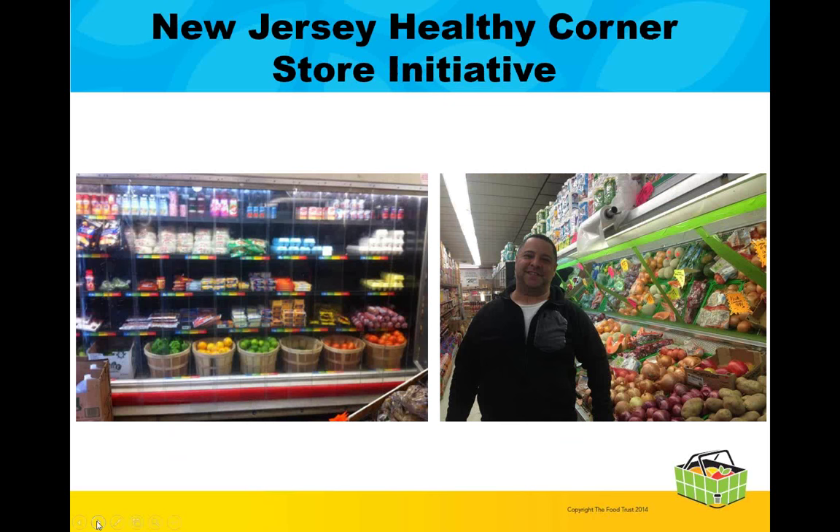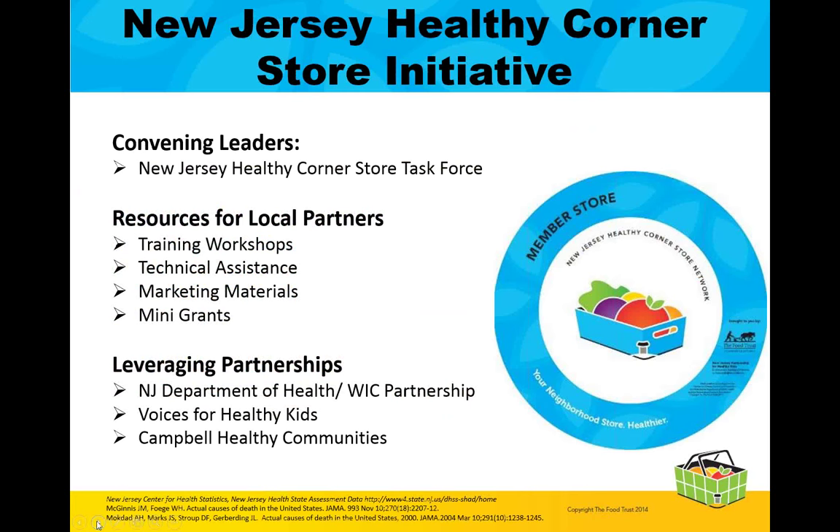So what is being done in New Jersey? In 2014, the Food Trust, in partnership with the New Jersey Partnership for Healthy Kids, received a grant from the Robert Wood Johnson Foundation to develop and expand a statewide healthy corner store initiative and to reach 150 stores by December 2015. To achieve this goal of expanding to 150 stores by the end of the year, we have partnered with many organizations and stakeholders. The New Jersey Healthy Corner Store initiative includes various components and involves many partners, which I will talk about in the following slides.